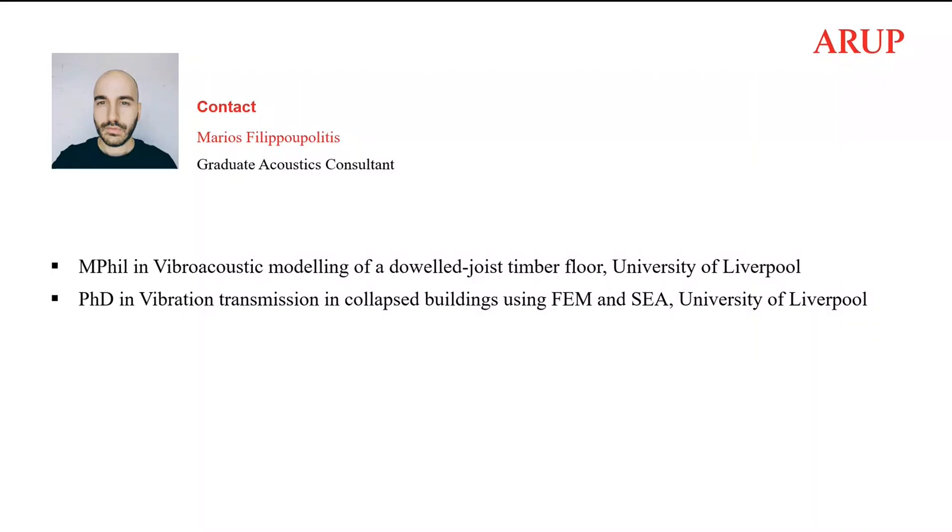My M-Phil, studied at the Acoustic Research Unit at the University of Liverpool, was about the vibroacoustic modelling of the dowel joist floor, and this M-Phil actually gave me the opportunity to study then towards the PhD.